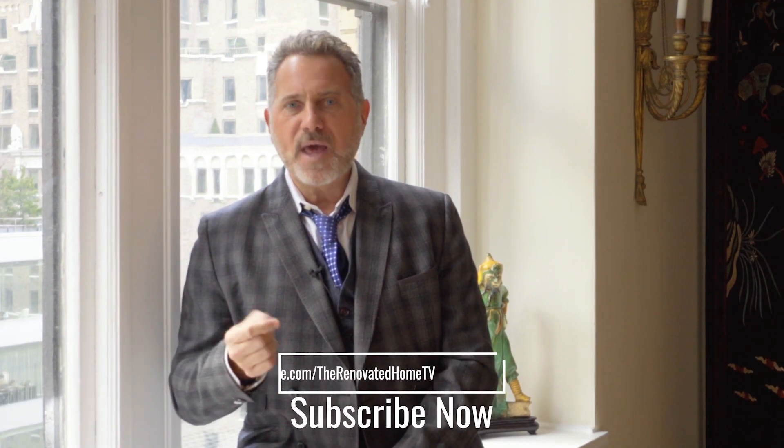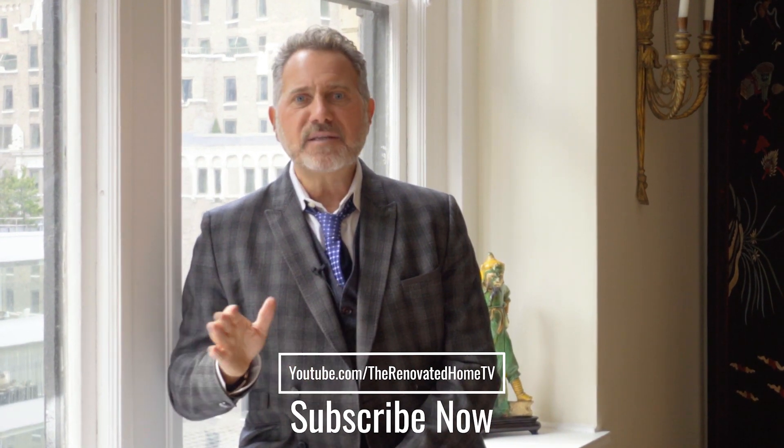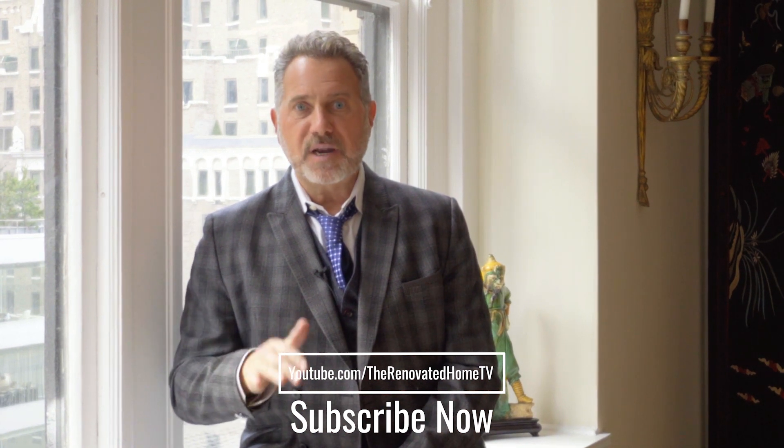Thanks for taking a look at this apartment. If you want to know about buying it, you should call Jill or call Jeffrey. If you want to know how to renovate an apartment like this without blowing the budget and being underwater the day the contractors and architects leave, maybe we should talk. Have a great day everybody. Enjoy your weekend. Bye-bye.